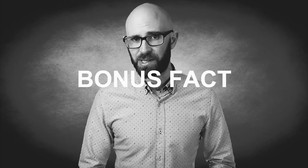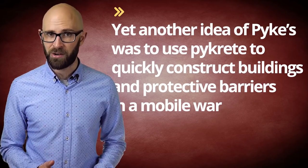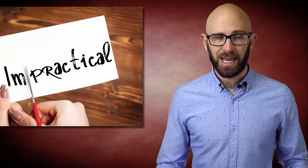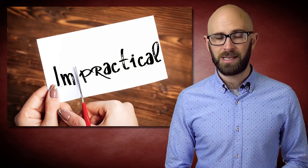Yet another idea of Pike's was to use Pykrete to quickly construct buildings and protective barriers in a mobile war. In the end, this was deemed impractical given the amount of equipment, water, and pulp that would need to be lugged around.